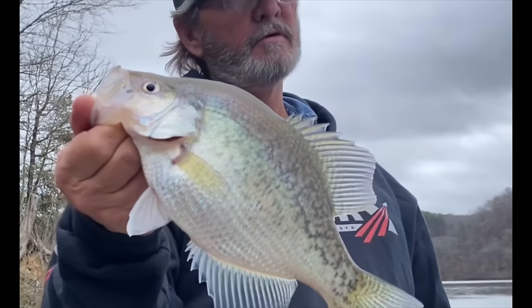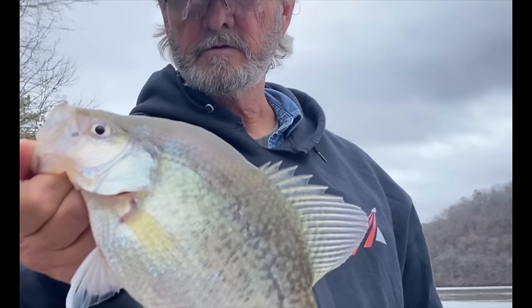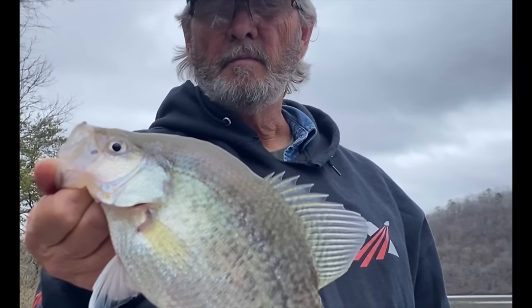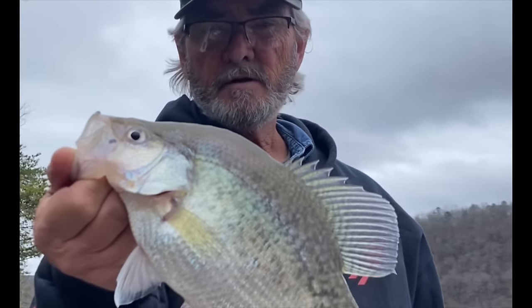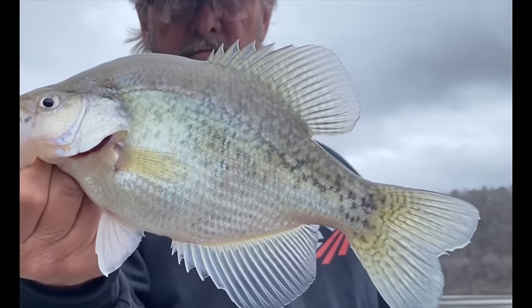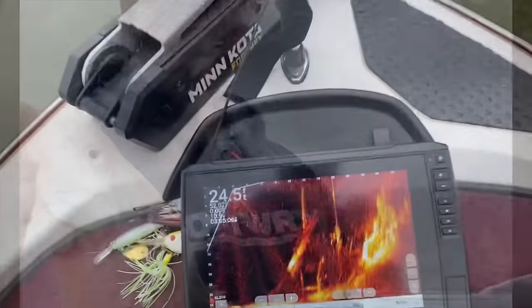Crappie this time of year are starting to come up out of the deeper parts and moving up on structure along the river channels. They're getting at the mouth of these sloughs and just inside of them. They're getting ready for that big spawn. I'll show you what it looks like on the screen — that right there is a crappie.